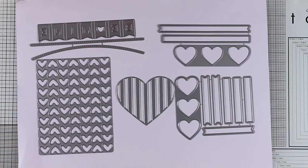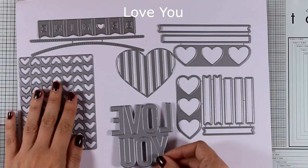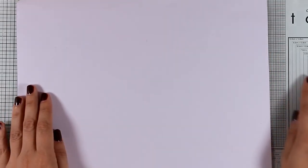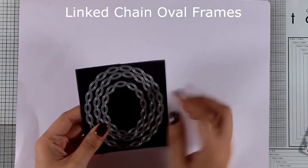Having all those heart dies in this release, you definitely need a die that says 'Love You.' This is a nice big bold sentiment that's going to cover up the front of your card nicely and be a great focal point.